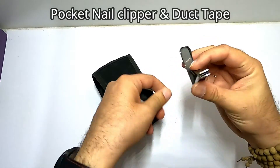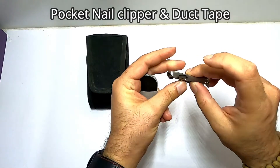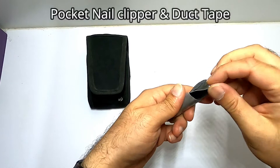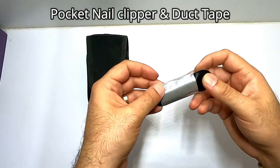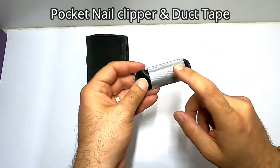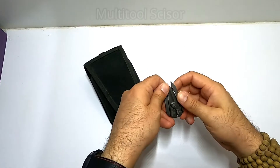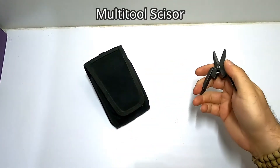Another item I carry is a nail clipper — I think I purchased it for 1.50 to 2 dollars. It's a great nail clipper, not very convenient but it really solves your problem. It came with a small pouch and I use that pouch to carry my duct tape, because you never know when you're out of station or traveling to another town for a trip — you might need it. So if I don't want to carry my big multi-tool, I normally carry this one instead.